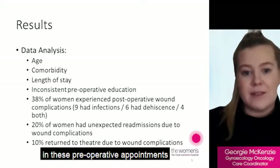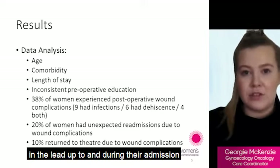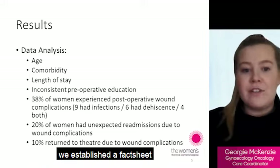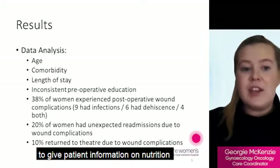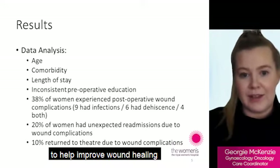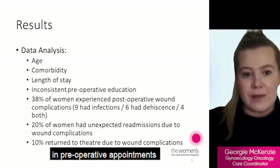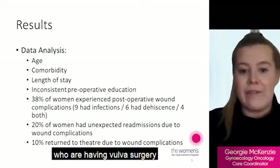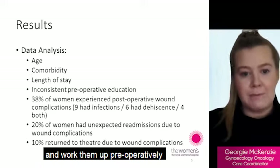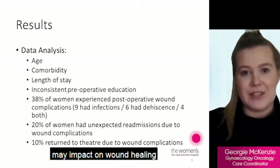In pre-operative appointments, patients are educated on different smoking cessation products they can try in the lead up to and during their admission. In terms of nutrition, we established a fact sheet with our dietetics department to give patients information on nutrition pre- and post-operatively to help improve wound healing, such as consuming high protein foods. We also established the need for patients having vulval surgery to be referred to a dietitian, including nutritional testing to determine any deficiencies that may impact on wound healing.